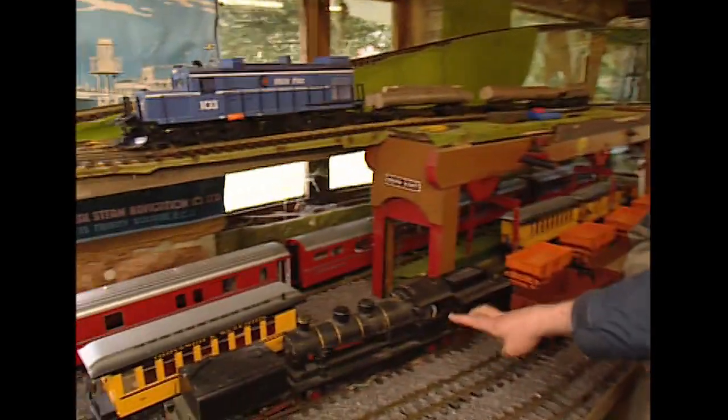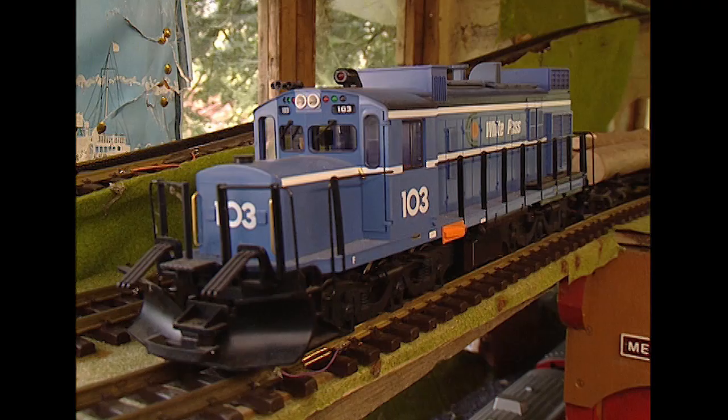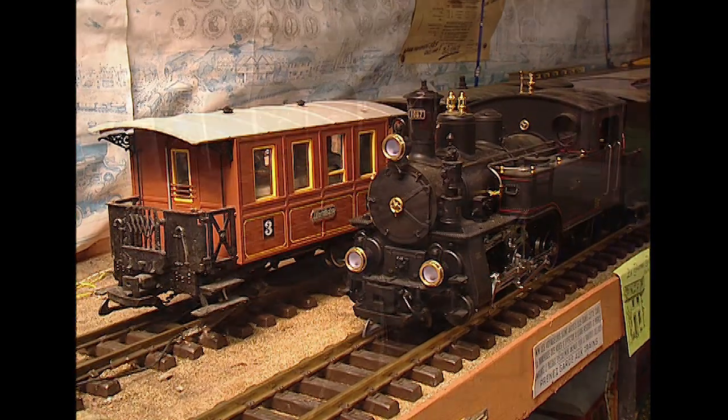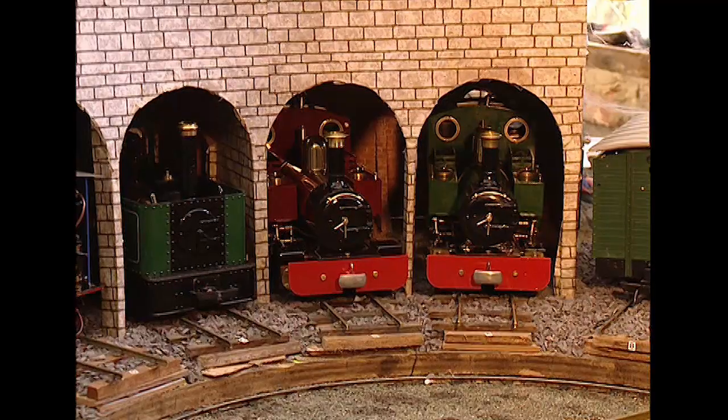You've got some lovely locomotives here, Richard, but I have noticed you've got a bit of a mishmash of scales going on, haven't you? I mean, this one's a narrow gauge locomotive, wonderful though it is. And that's a main line scale locomotive. All this discussion that goes on in magazines over the scale and the size - if one enjoys it, it's my railway and I can do what I like with it. Right on.